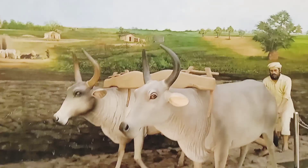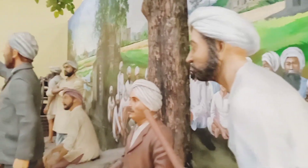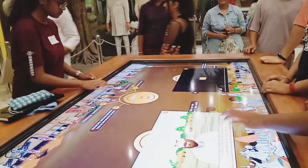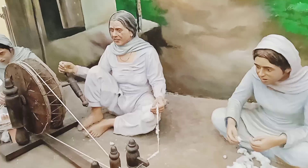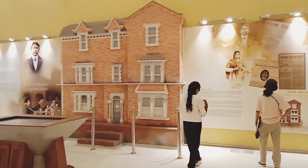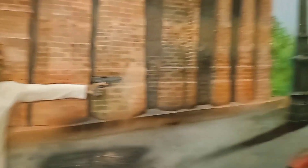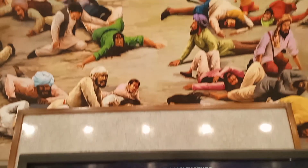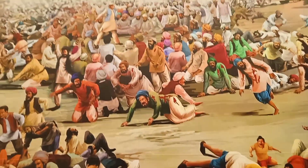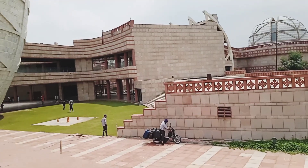Now we are going to mentor Gendry 4. Thank you. The use of materials like red sandstone and yellow sandstone are the signature style of architect Rajreval.